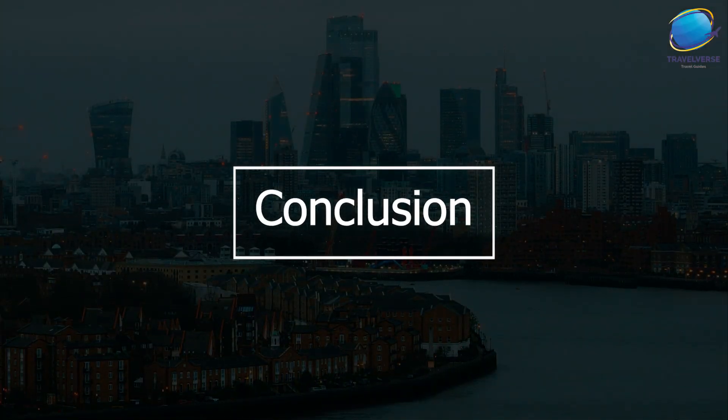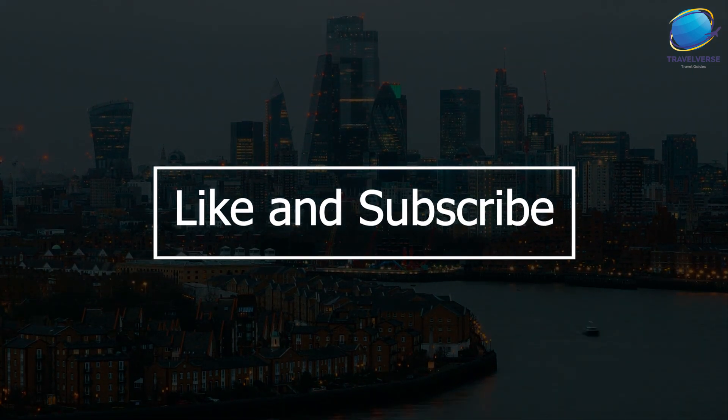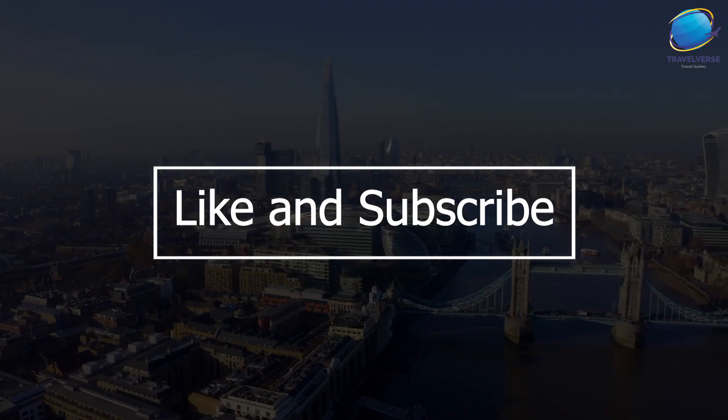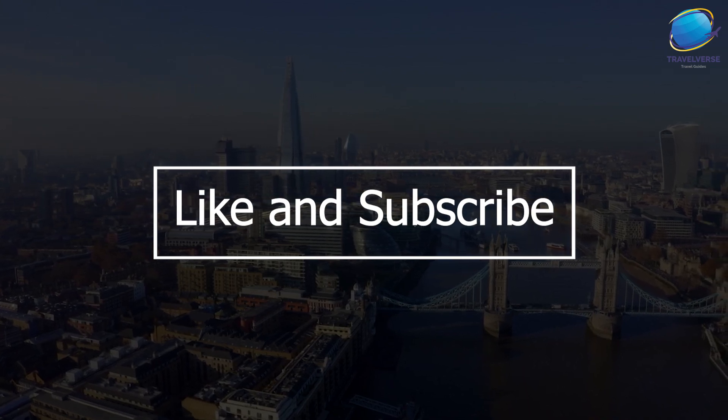And that's our list of the top things to do and places you should visit while in London. Whether you're a history buff, an art lover, a foodie, or just someone who wants to experience the vibrant culture of this amazing city, London has something to offer for everyone. We hope you have a wonderful trip.